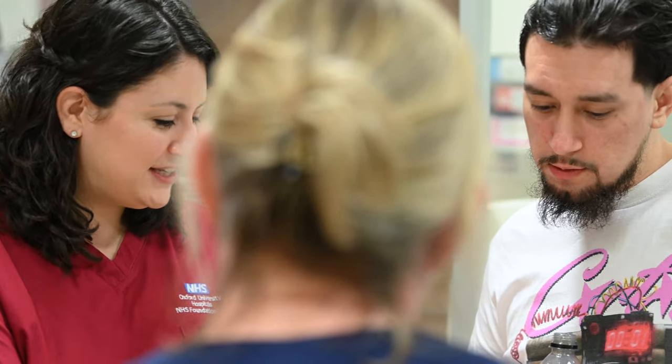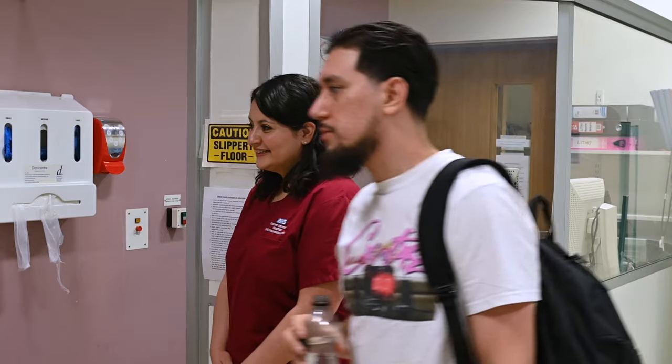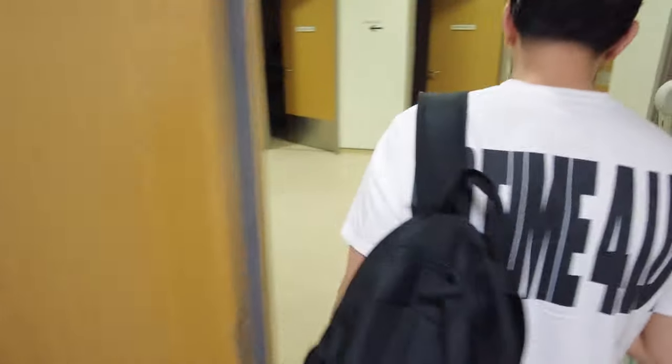Immediately after the treatment I went to the bathroom and all the urine was blood. I was a bit worried, so I went back and told the nurses: 'I've just gone to the toilet and I've passed a lot of blood — is this normal?' And they said, 'This is completely normal. It looks scary but this is just a side effect — you have nothing to worry about.'